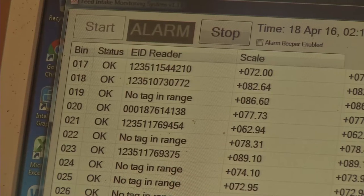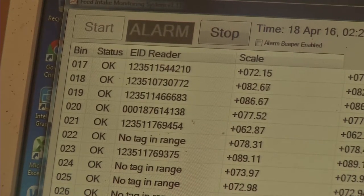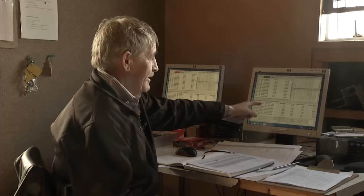Here we've got the EID of the calf for the individual bins, the scale weight, and down here we have the amount of feed that each calf has eaten.